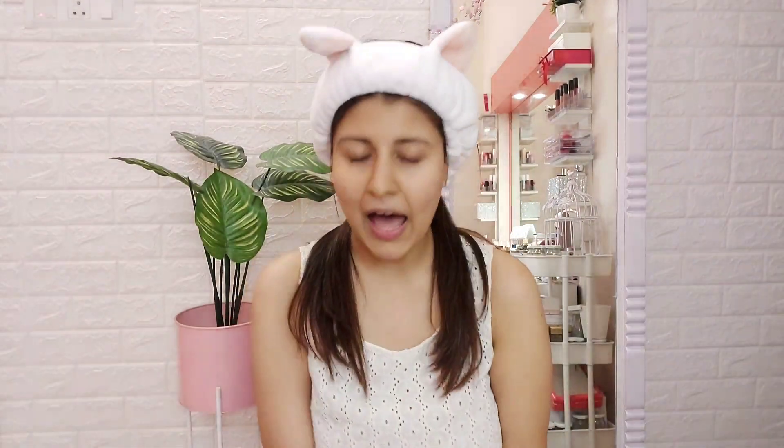By now you've understood how important it is to prep your skin before going for the clean girl makeup look. I've been following this look for years, even before knowing it was an actual trend. Now heading on to the moisturizer — this is Lakme's Peach Milk Soft Creme Moisturizer, which I mention in almost all my makeup looks. It's hydrating, nourishing, not greasy, and not too heavy, so you can wear it and have the glowiest look ever.